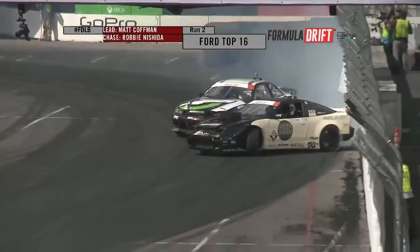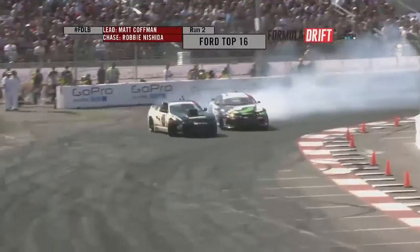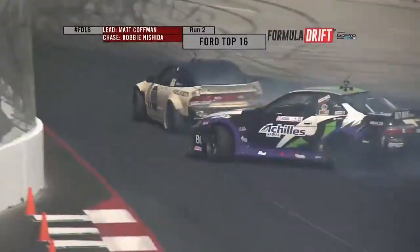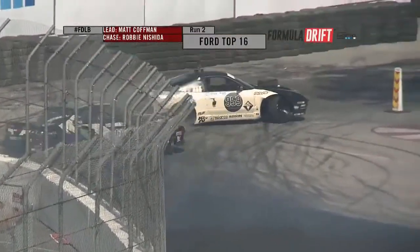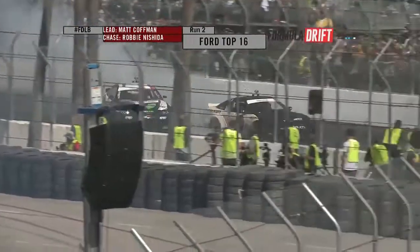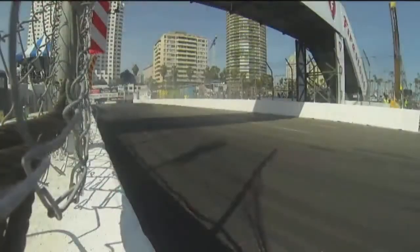Good early initiation for Kauffman. Gets out to the touch and go, tries to massage it out. Nishida is right there, applying the pressure, transitioning into that final clip. Nishida backed off a little bit here and there, but I don't think that's enough to offset the big mistake that Kauffman had.